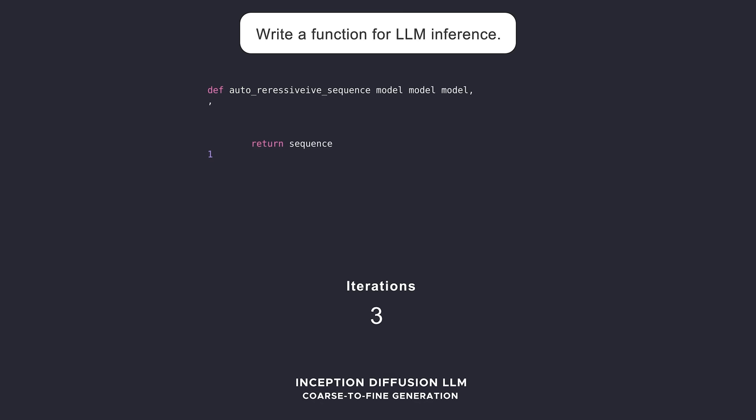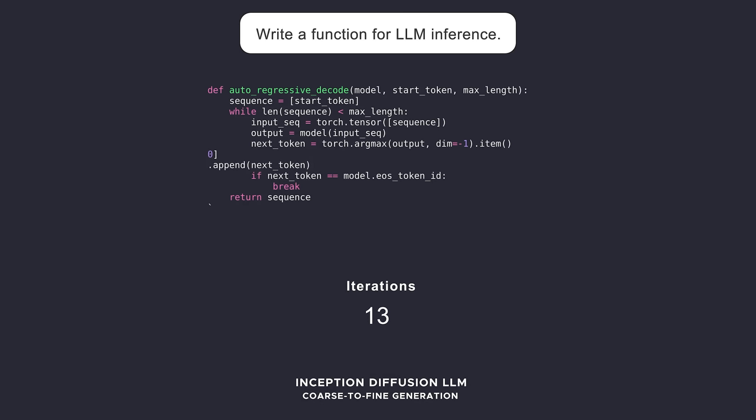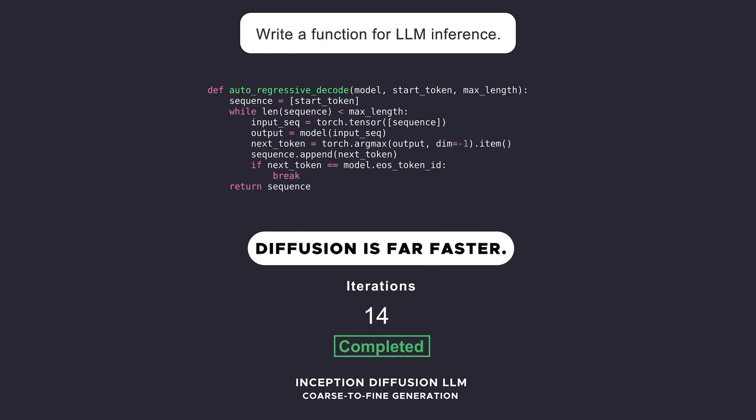In comes diffusion large language models. It actually generates the entire response all at once in a really rough way and then iteratively refines it into what it considers to be the right answer.